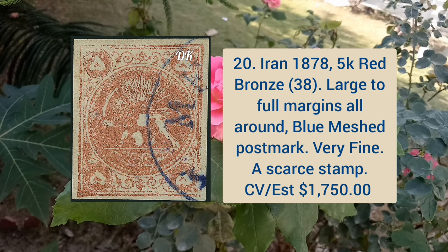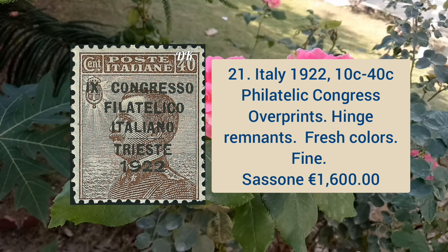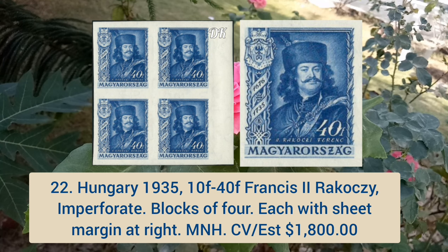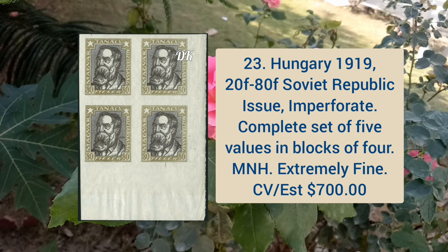Next is Italy 1922 10c to 40c philatelic congress overprints, hinge remnants, fresh color and fine appearance. Hungary 1935 10f to 40f Francis the Second Ragosi, imperforate blocks of four, each with sheet margin at the right, mint never hinged. Hungary 1919 20f to 80f Soviet Republic issue, imperforate complete set of five values in block of four, mint never hinged and extremely fine.